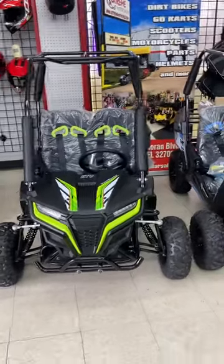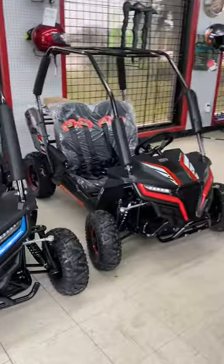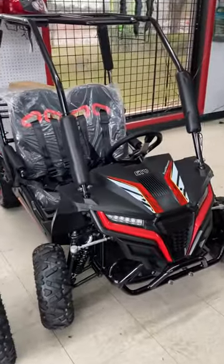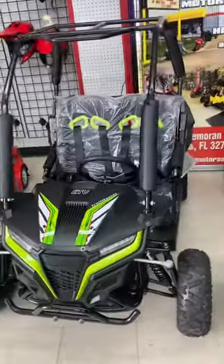Hey there, it's Heidi with Xtreme Motor Sales. We just got a shipment of the Cheetah I-6 in. This is Trailmaster's small version of an electric vehicle and they are fantastic. If you're on the fence, don't be.